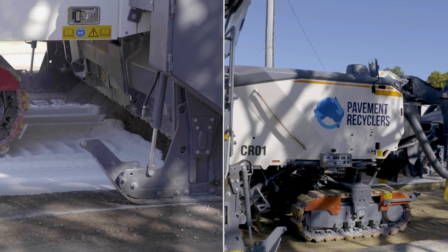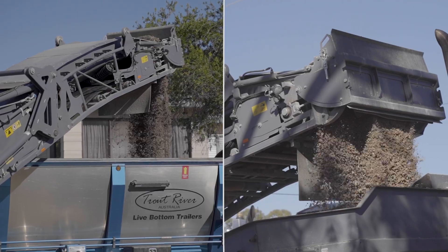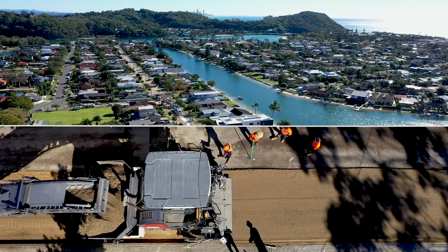Pavement Recyclers are proud to introduce the Wirtgen W380 Cold Recycler. This advanced, purpose-built pavement recycler is capable of recycling pavement materials unlike any current machine in Australia.